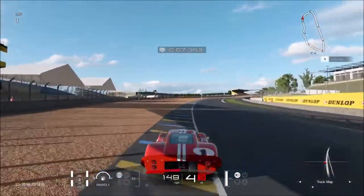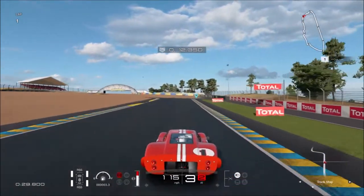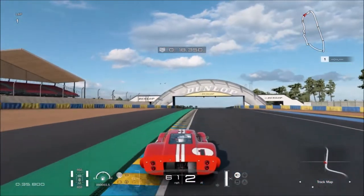So the way I take this corner - go very wide into this bit, as close as you can, hit the brakes just a little, roll straight, then power down.